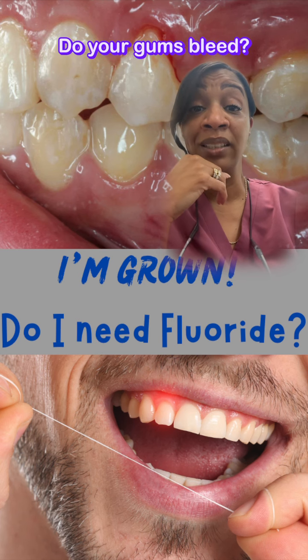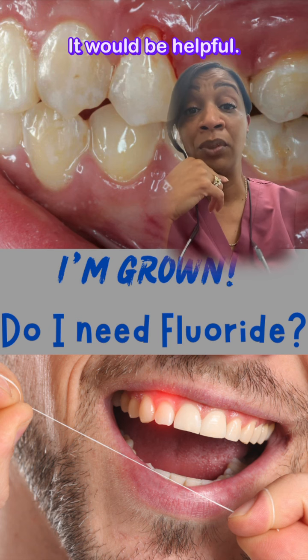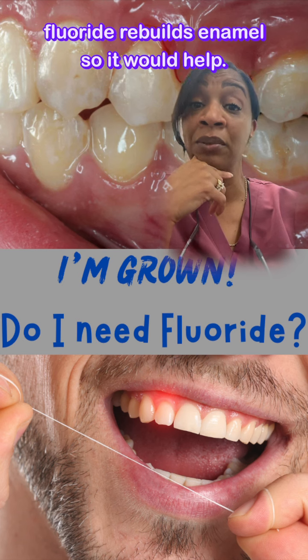Do your gums bleed? You probably need it. Do you have gum recession? It would be helpful. Are your teeth sensitive to temperature? Fluoride rebuilds enamel, so it would help.